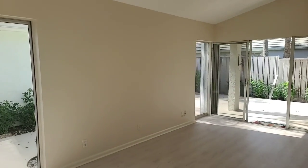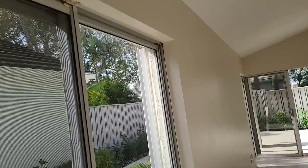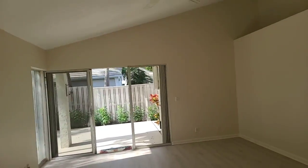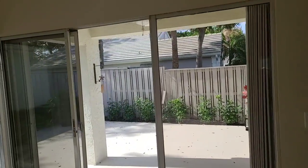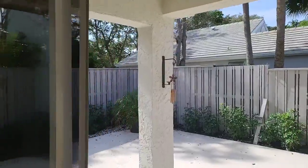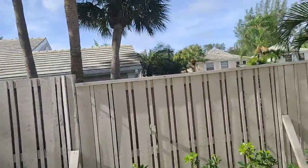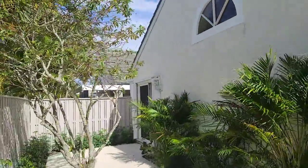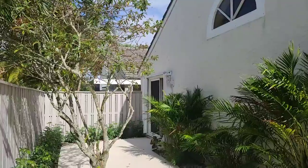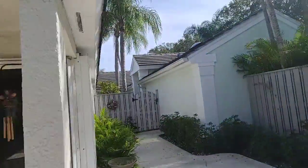Living room. From the living room, you have ample light coming through these sliding doors. And you can get outside from both locations.